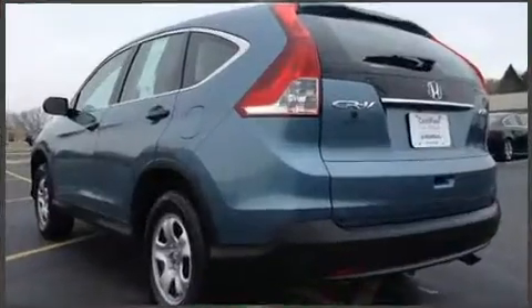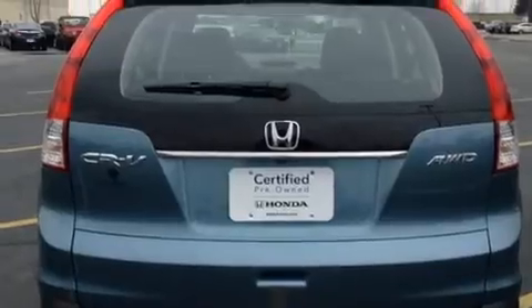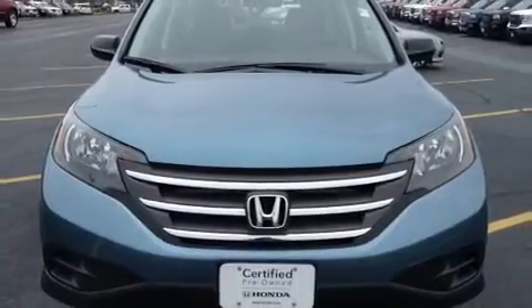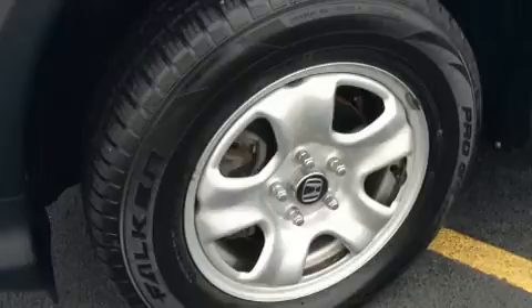Top features include power windows, a tachometer, an outside temperature display, and more. You and your passengers will enjoy the stereo system, which includes a CD player with MP3 capability and four well-positioned speakers.